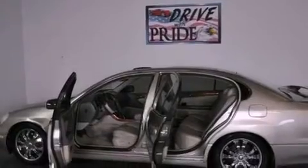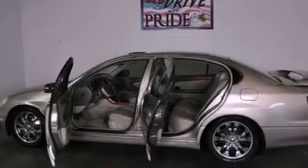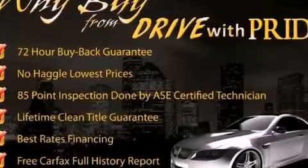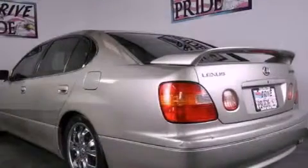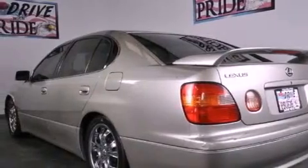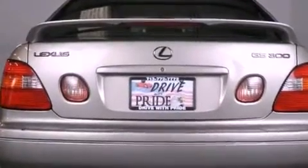Features include the premium package, air conditioning with automatic climate control, cruise control, a tool kit, rear impact crumple zones, traction control, an anti-lock braking system, side curtain airbags, heated side view mirrors, and chrome wheels.